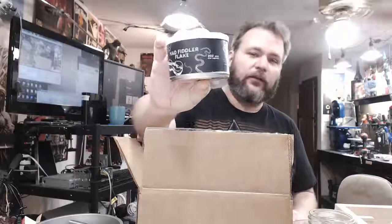Here's one I have not had — Mad Fiddler Flake. This is one that I've heard several different people talk about on YouTube and it just sounds really fascinating, like a little bit of an adventure. I'm excited to see what it's like. I feel like I'm either gonna love this or I'm gonna hate it, but it is going to be interesting. If I hate it, that's okay — I tried something really different and really interesting, and we'll see.